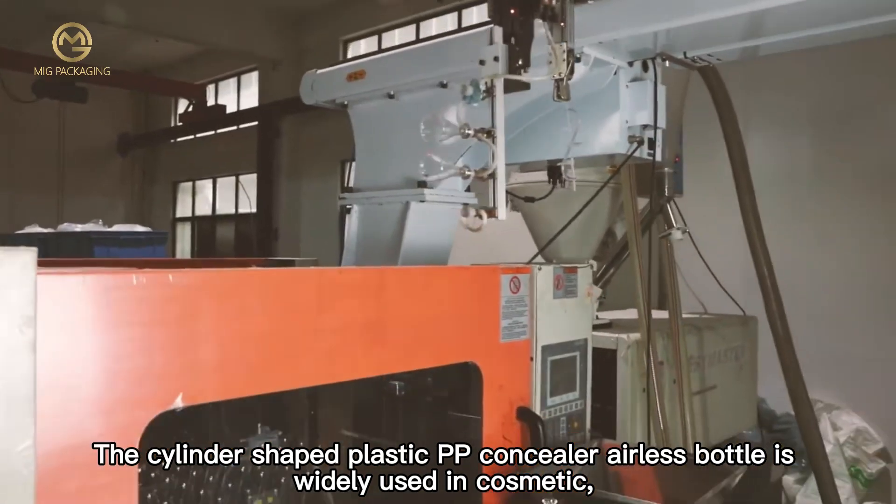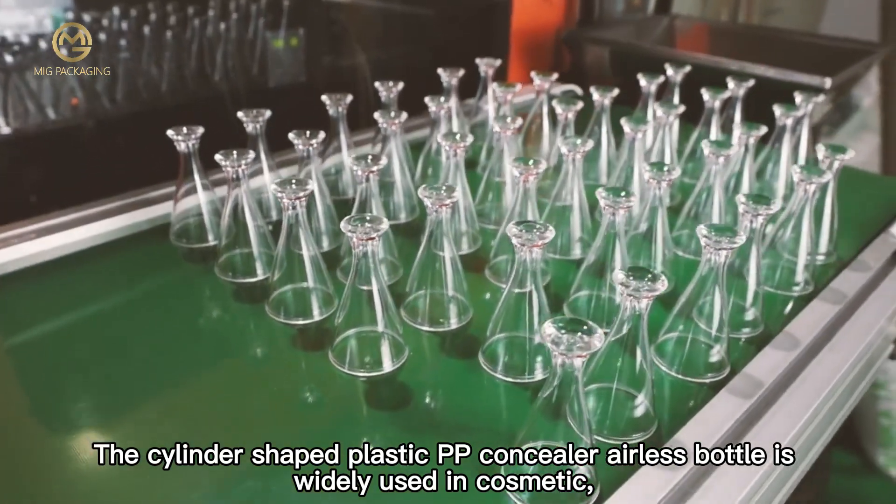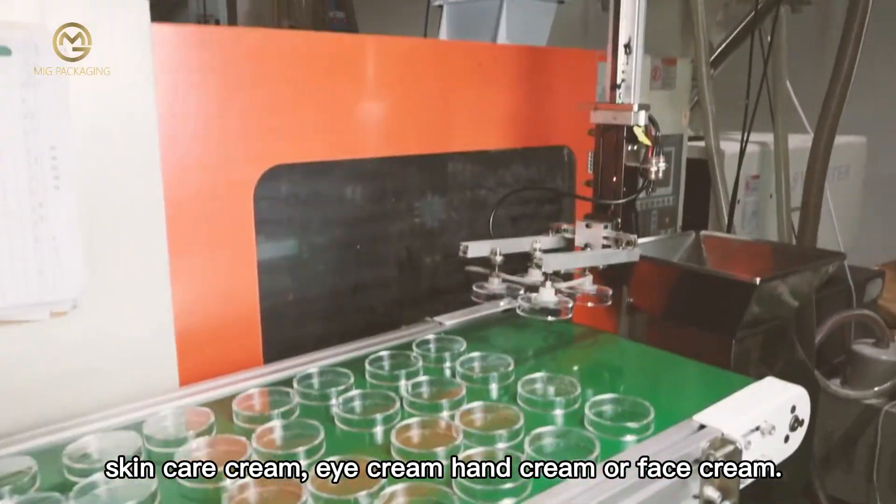The cylinder-shaped plastic PP Concealer Airless Bottle is widely used in cosmetics, skincare cream, eye cream, hand cream, or face cream.